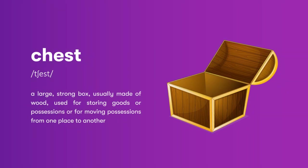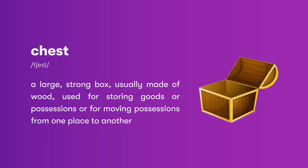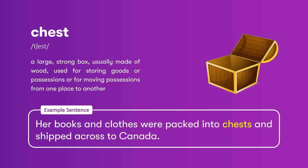Chest: a large, strong box, usually made of wood, used for storing goods or possessions, or for moving possessions from one place to another. Her books and clothes were packed into chests and shipped across to Canada.